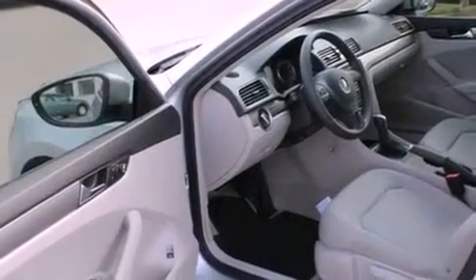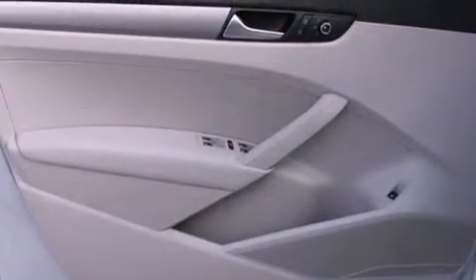An anti-lock braking system, a first aid kit, a rear window defroster, and aluminum wheels.